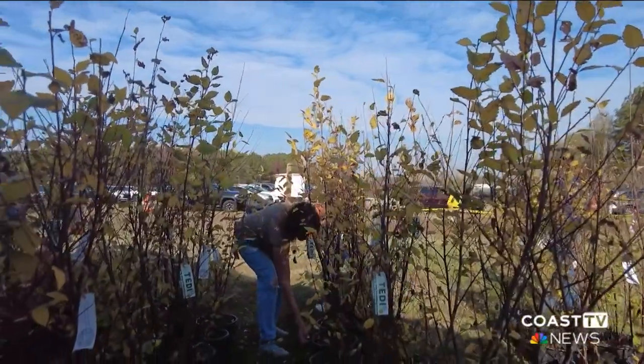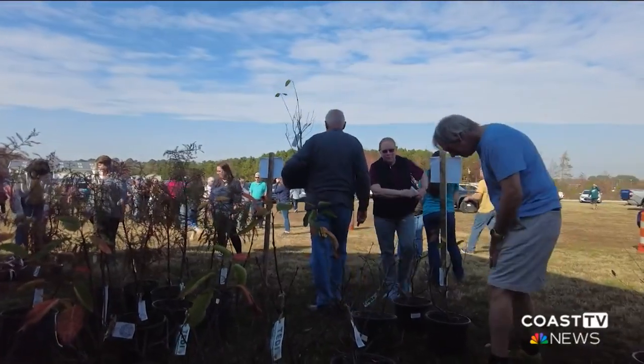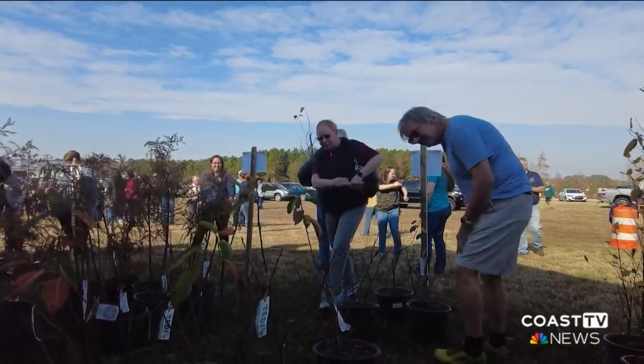All 200 trees were gone in under 30 minutes. Sussex County residents were excited to give back to the environment. There's so much clear cutting going on in Sussex County that it's great to see an initiative that refills the trees back into the environment.